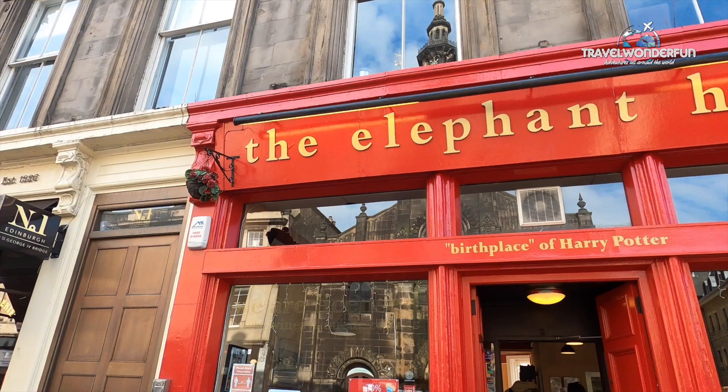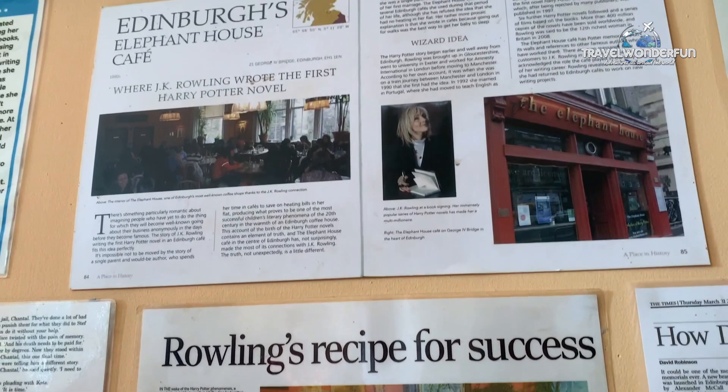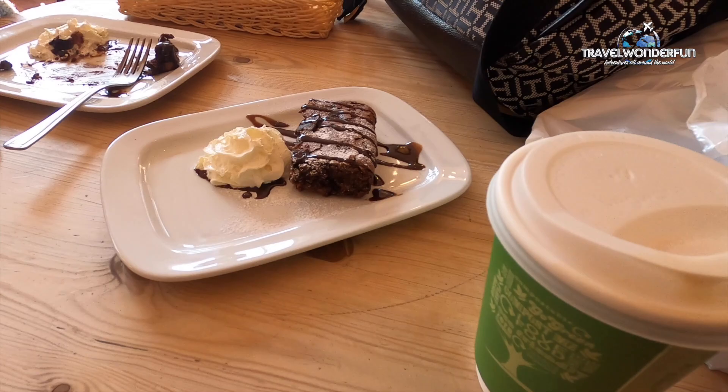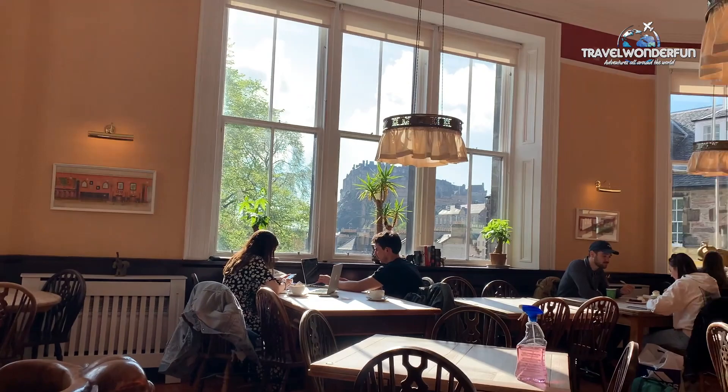Just a short walk from here, we get to one of the most iconic cafés in all of Scotland. We are now at the Elephant House Café, one of the most popular cafés in Edinburgh and in the world, as this is where JK Rowling used to come and write. It is said that she took the inspiration to write Harry Potter here. You can see pictures on the walls and even postcards you can buy of JK Rowling writing here. We're eating some brownie and drinking coffee — very nice. It's usually really busy, but we managed to get in.